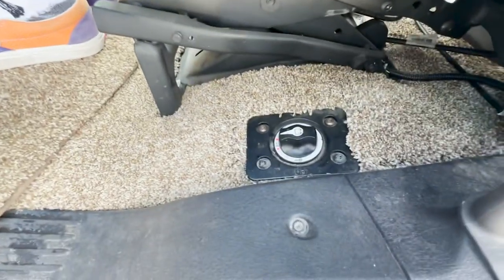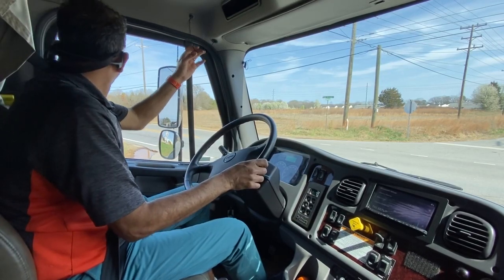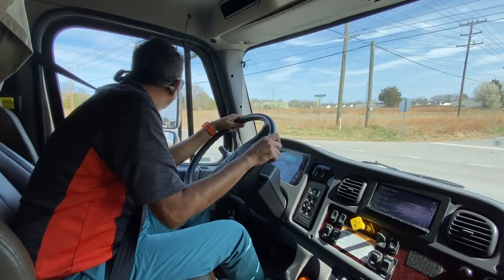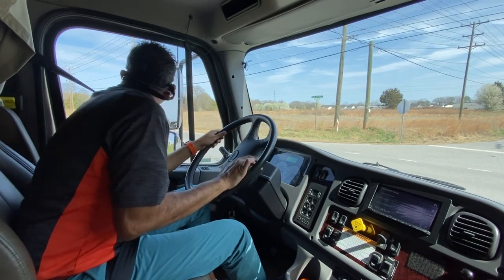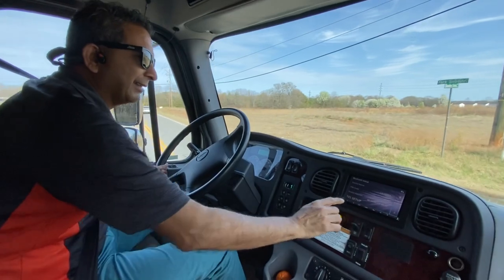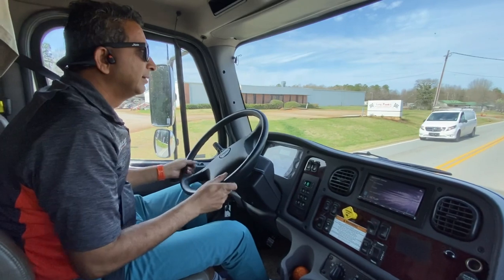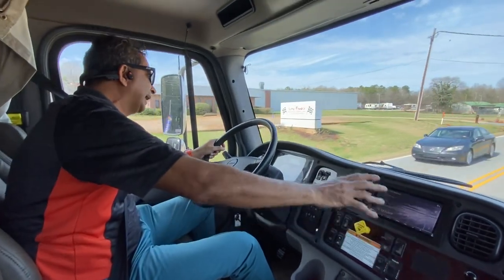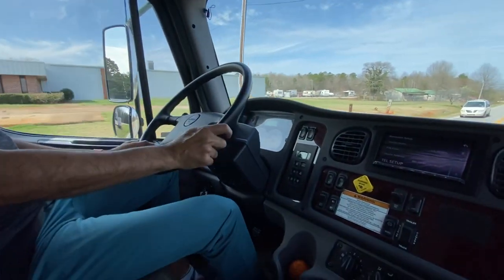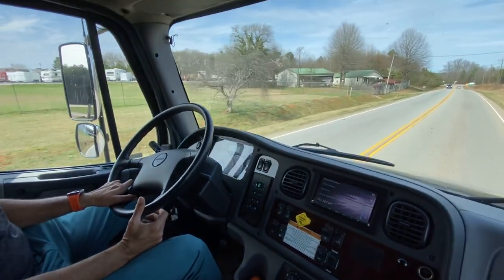There's a main chassis disconnect here. On the road again — that's what this RV makes you do. There's a Bluetooth radio with navigation and turn signals. 30,000 miles on this 2018 Renegade Verona — really nice.